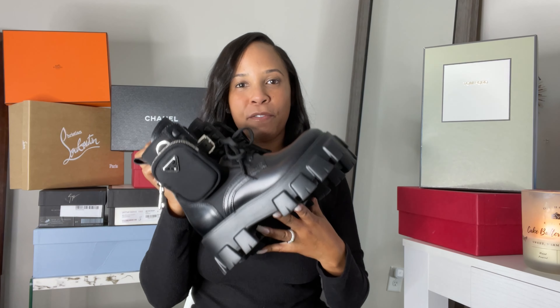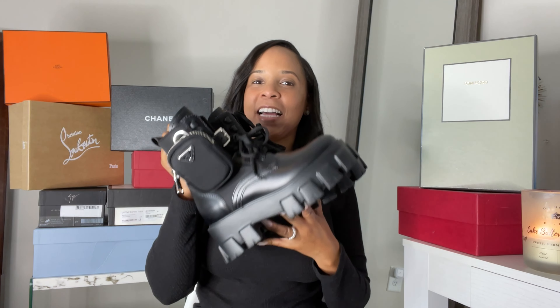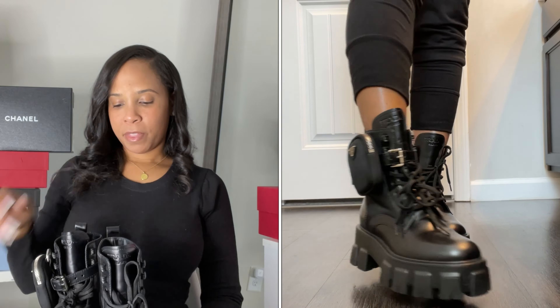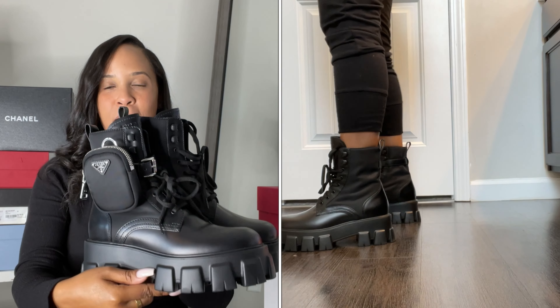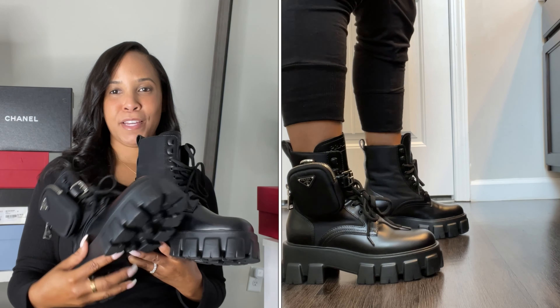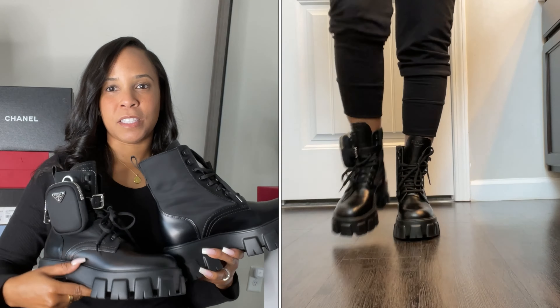One of my favorite new purchases — I love these shoes. If you want a more in-depth look at these Prada Monolith boots, I did a luxury collective haul recently and these were in that video. These are the Prada Monolith boots — all black with a little silver detailing. You really can't go wrong.